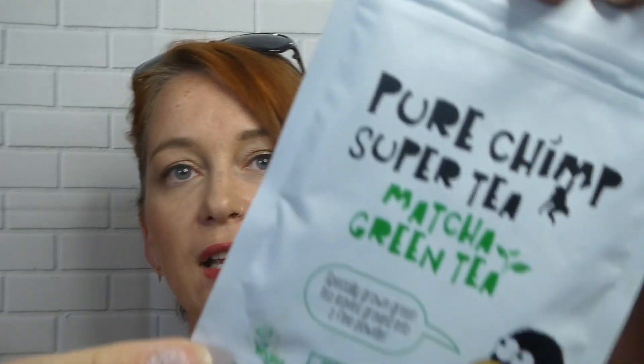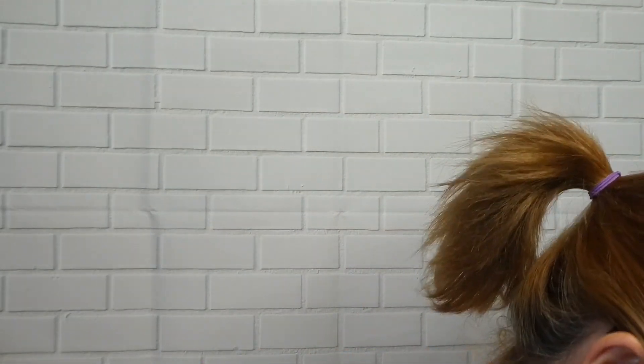This box just keeps on giving — it's never-ending! Next we have Pure Chimp super tea — matcha green tea. They say to mix half a level teaspoon with hot water or your favourite milk. You can also use it in juices, smoothies, or with cold milk for an iced matcha latte. It's £4.95 for a 20-gram pouch which gives you 20 servings. It's 100% natural — that's pretty good!